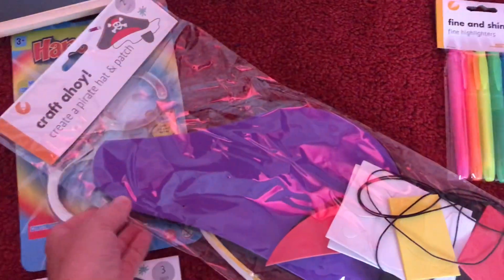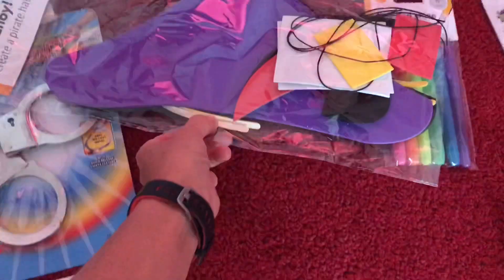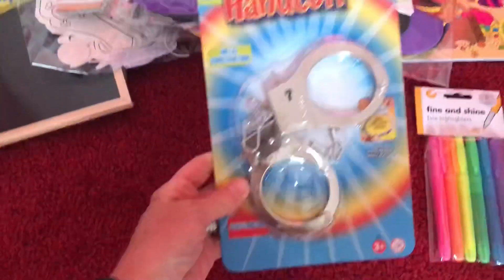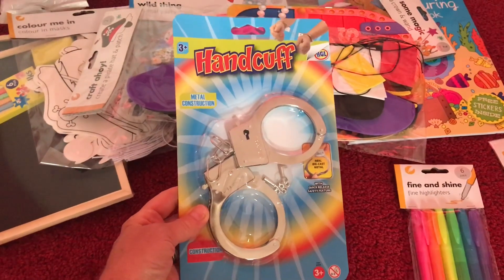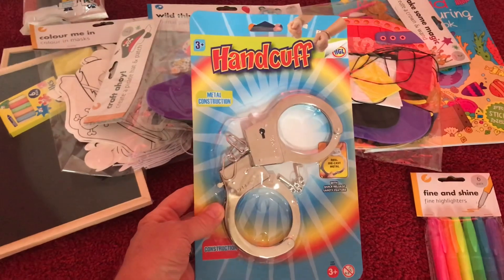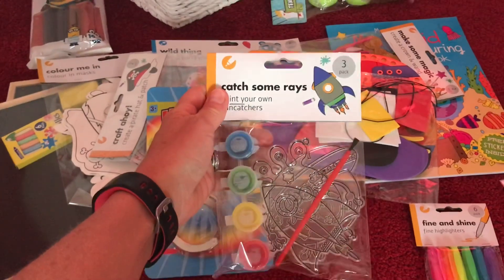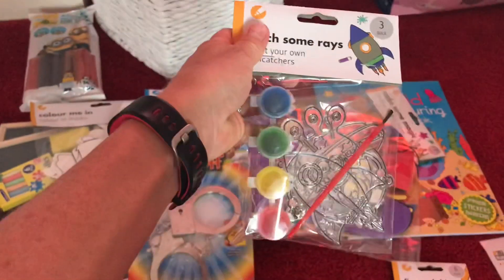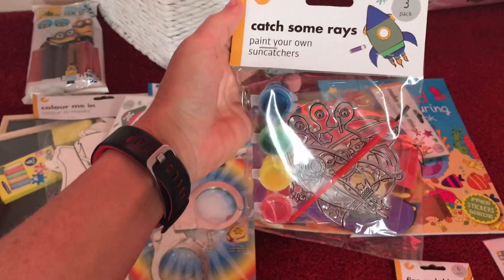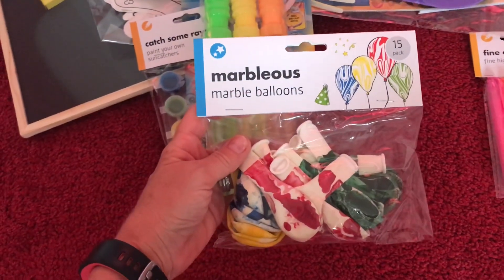The pirate hat is a two-pack so that'll keep two kids entertained - you get the pirate hat and some patches. There's a set of handcuffs which always come in handy for naughty kids! We've got paint-your-own sun catchers in rocket shape - good for boys and they'll dangle up in the sun at home. Some bubbles - you get three, they're quite big - and a packet of balloons with some games ideas.